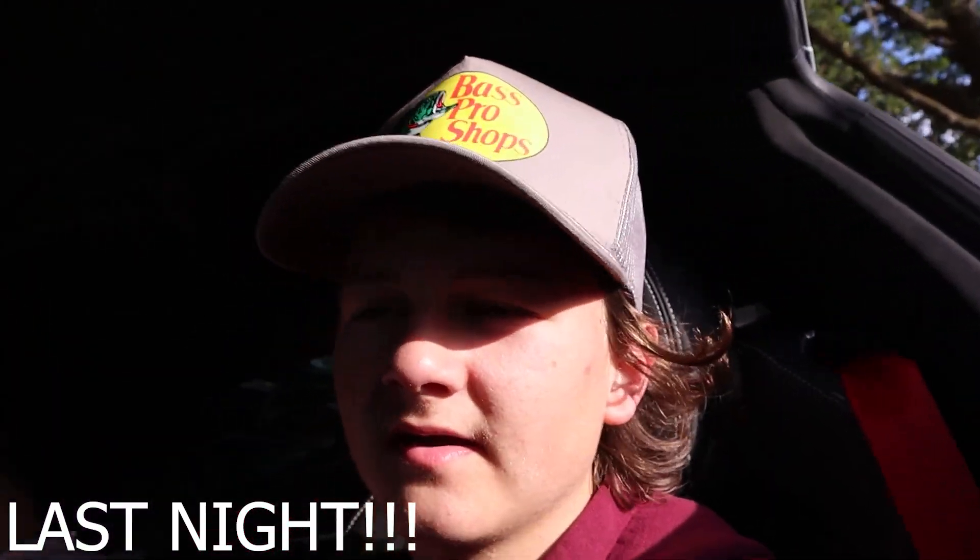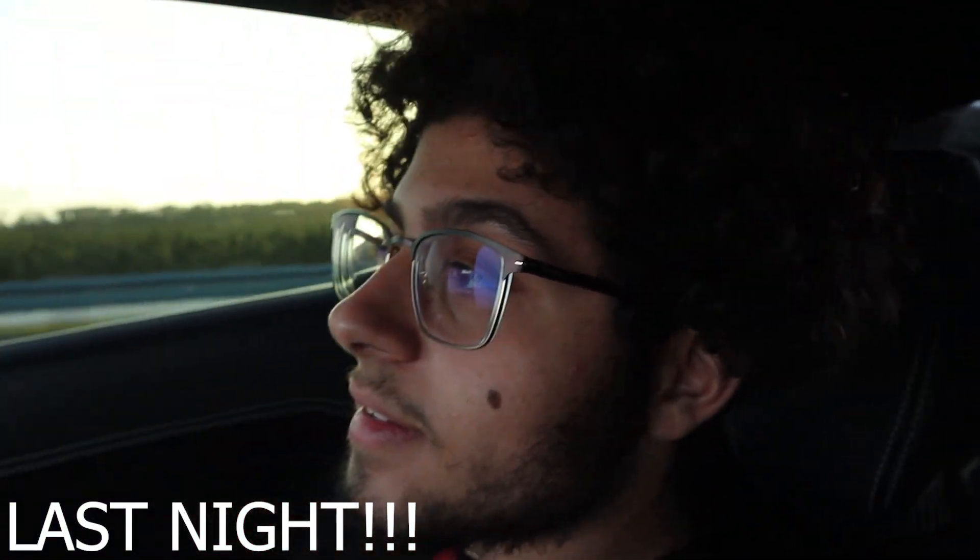This little turd burglar right here told me to start the video today, so that is what we're doing. What are we going to do, Marcus? Go get the hellcat. For what? Maybe a trader.